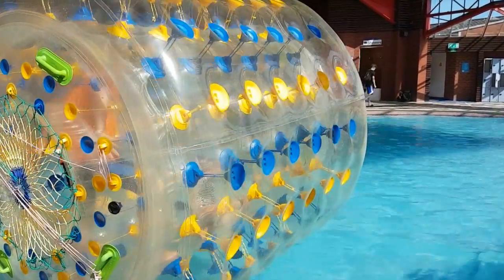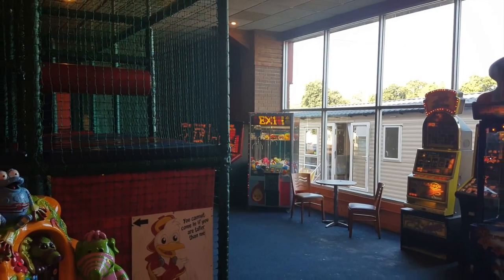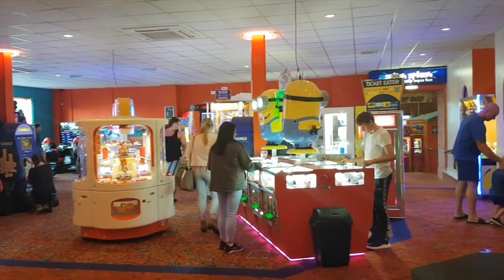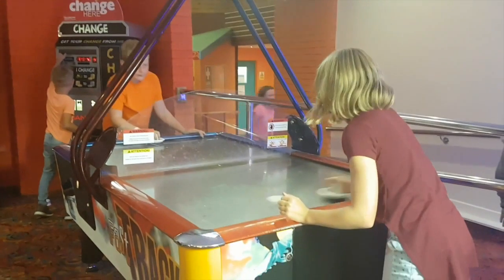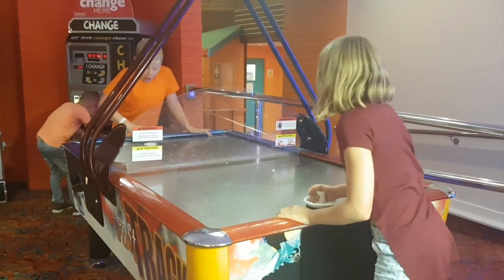The outdoor area is great — a nice place to go and sit, relax, get some sun, and have a gin and tonic when you come out of the pool. There is a play area here with a ball pool, and there is also the obligatory arcade where the kids can play for tickets. You've also got some traditional games such as air hockey.